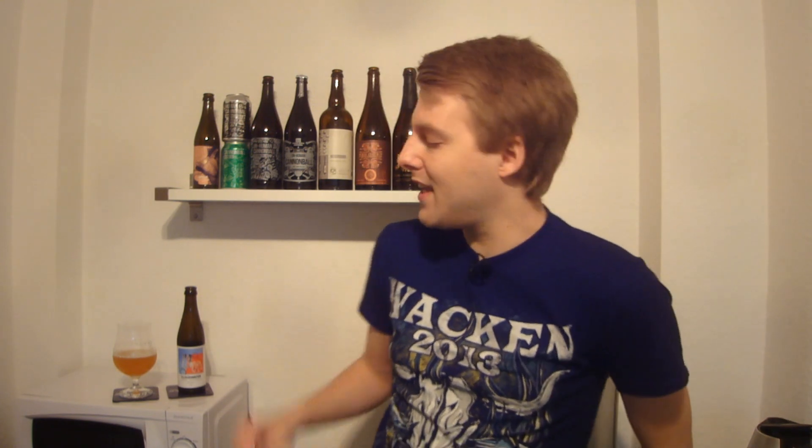Hello beer tubers and welcome to another beer review with me Peter, the master of profits. Today looking at another beer that was sent to me from Andre in the UK in that beer mail with lots of UK goodies. This one is one I'm looking forward to because a lot of you peeps who saw the unboxing said it's a good one. Today guys we're gonna be looking at none other than the Cloudwater Spring and Summer release series IPA.